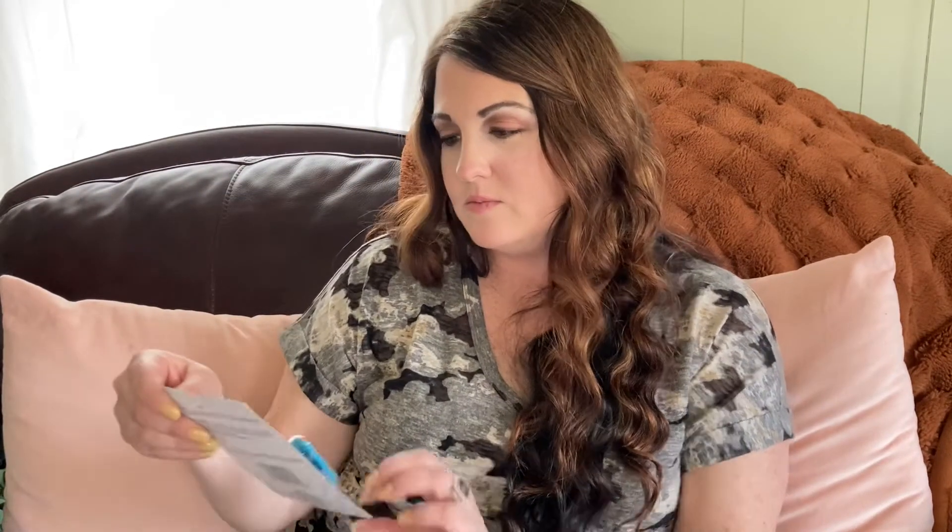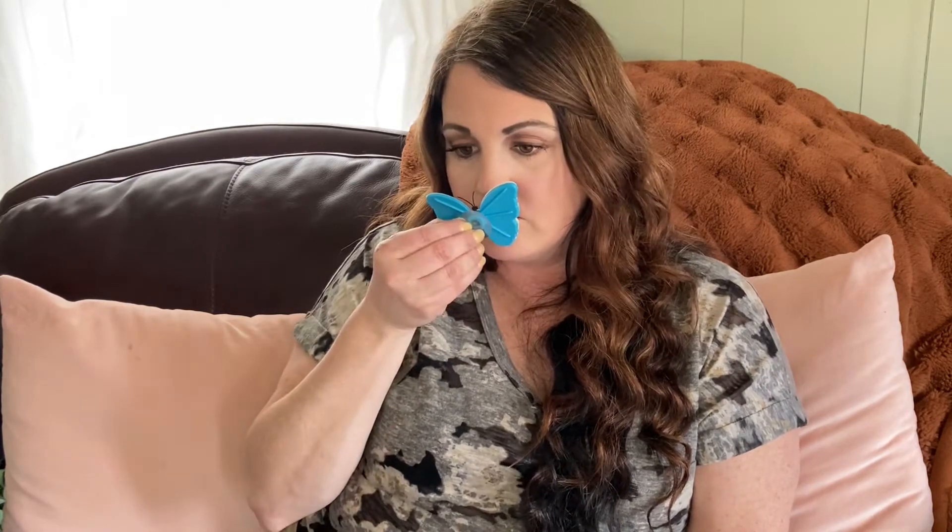I found this car air freshener — ocean breeze scent. It's a butterfly design and it suctions to your dashboard. I haven't even smelled it yet — oh, that smells good! So it suctions right to your dashboard. That's really cute.